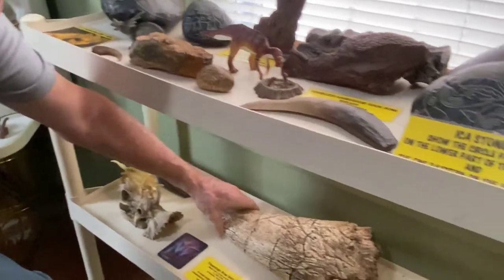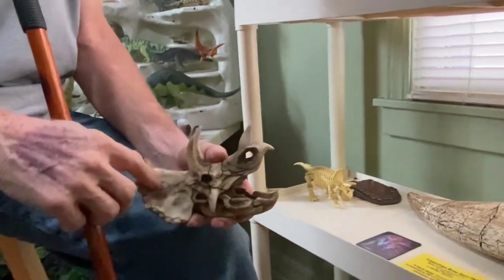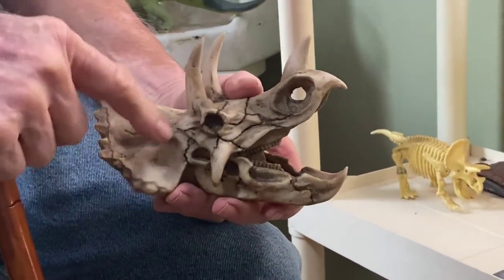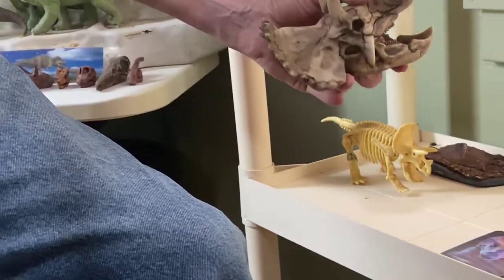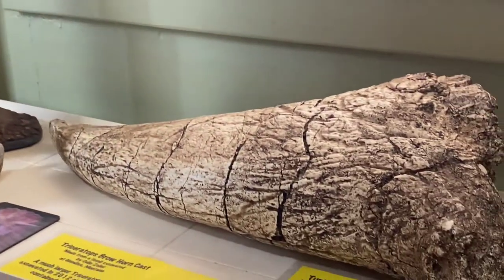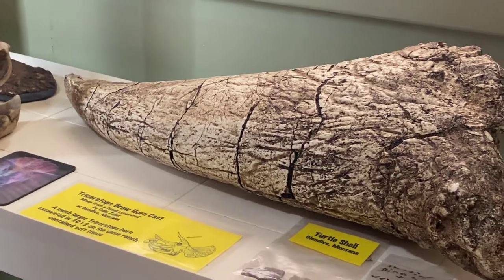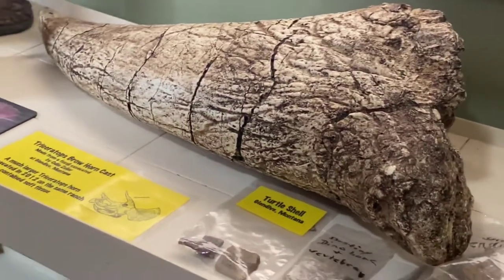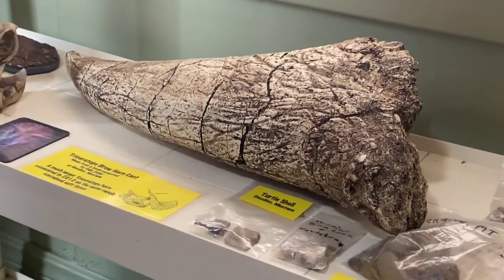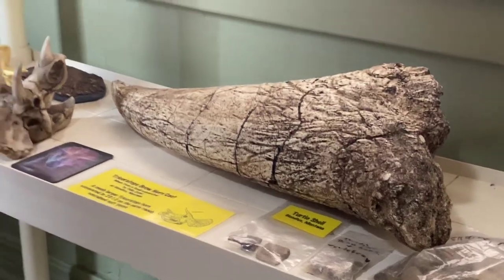Down here is a brow tine of a triceratops — a brow tine would be one of these horns. One of the reasons we got a replica is that on the same ranch where they got the original, they had a 48-inch brow tine buried only about a foot deep. And up in the horn, it still had original tissue.